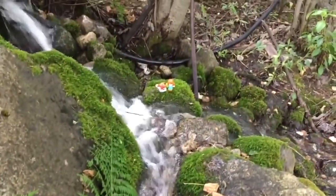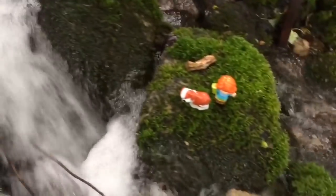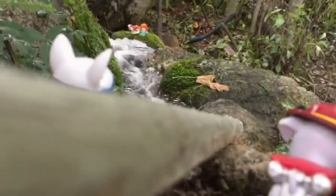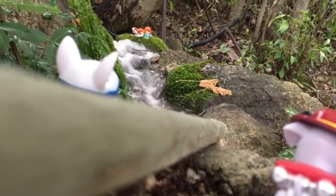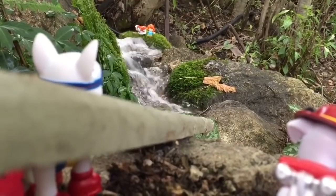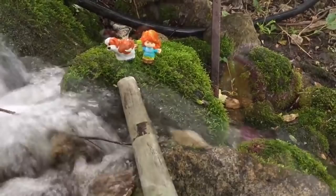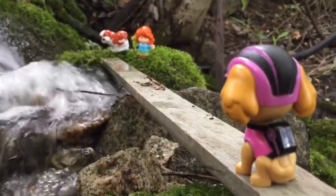There's a lady and her dog, and they're stranded across the creek on a mossy rock. She'd been hiking, and all of a sudden the water started to pour in. The pups spring into action. They find a log and use all of their strength to push it over to the lady and her dog. Okay, now you can slowly walk across the log, says Skye.